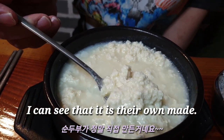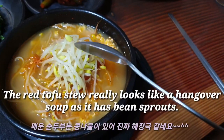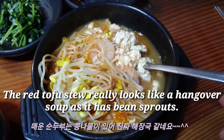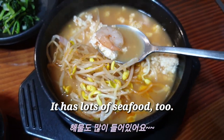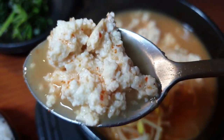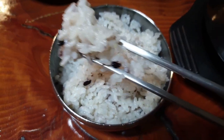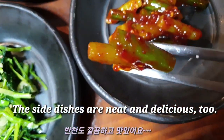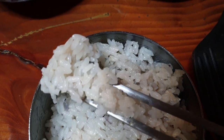I can see that it is their own homemade tofu. The red tofu stew really looks like a hangover soup — it has lots of seafood too. The side dishes are neat and delicious.